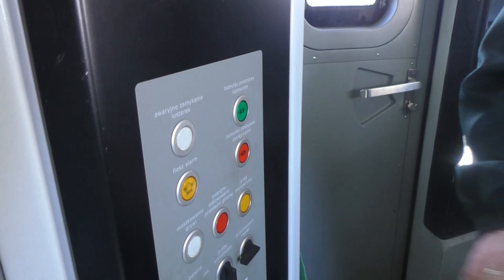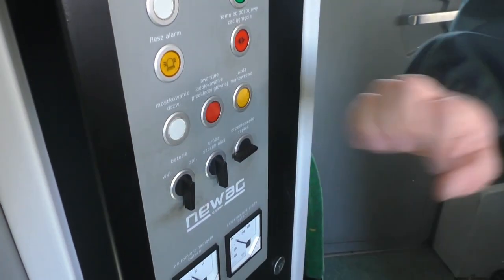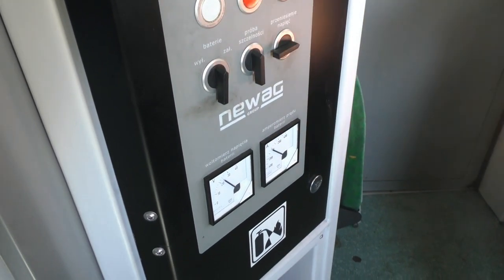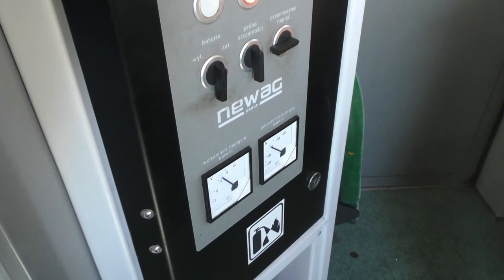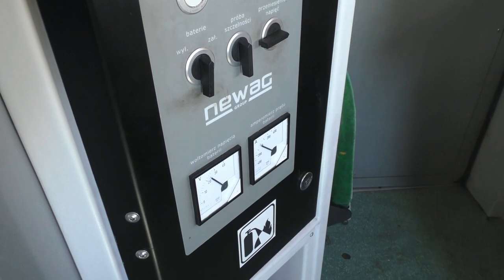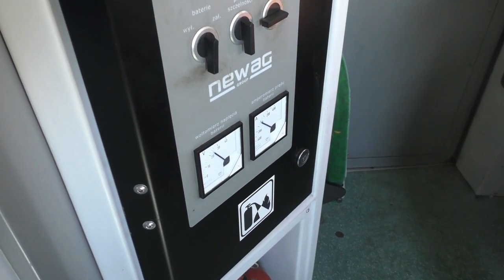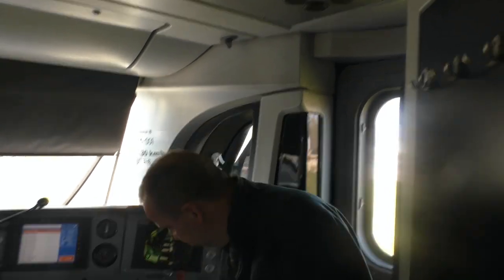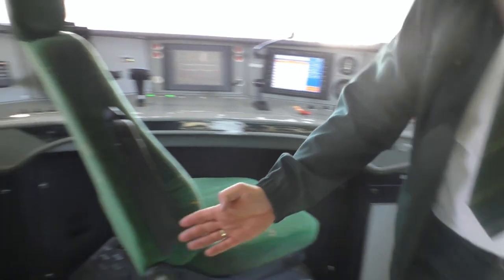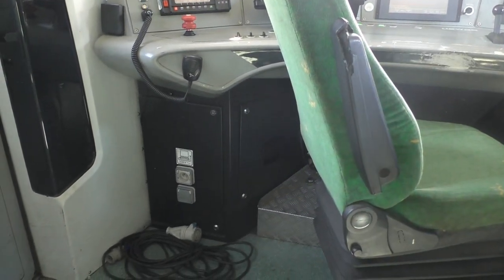Awaryjne zamykanie lusterek, luzowanie oraz zaciąganie hamulca postojowego, mostkowanie drzwi, załączenie baterii, przełącznik próby szczelności, przeniesienie napięcia na drugi człon pojazdu, woltomierz napięcia baterii oraz amperomierz ładowania prądu baterii. W kabinie maszynisty znajduje się również lodówka oraz gniazdko do ładowania telefonu lub tabletu.